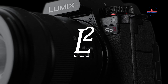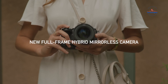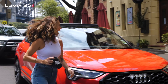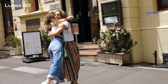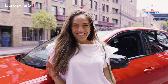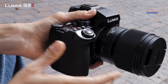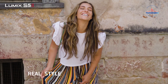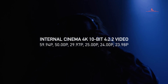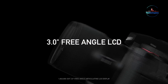The Panasonic Lumix S5 II mirrorless camera is designed for content creators who demand exceptional stills and video capabilities. It features a new 24.2-megapixel CMOS sensor and an advanced image processing engine with Venus technology, introducing the Phase Hybrid AF system with 779 phase detection points for precise subject tracking. With an ISO range of 100-51200, it performs well in various lighting conditions. The camera offers shooting speeds of up to 9fps and 30fps, along with sensor shift stabilization and a high-resolution mode for detailed 96MP images.